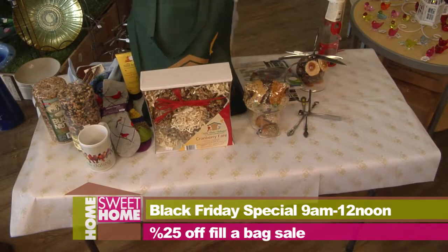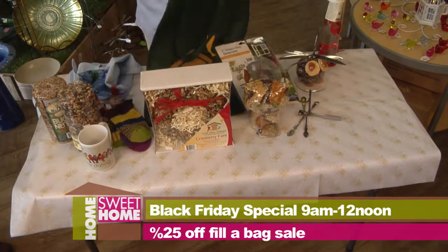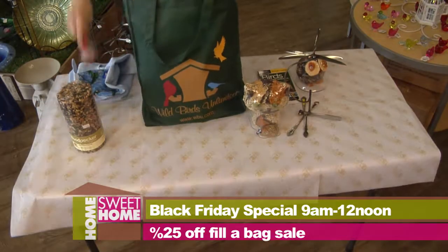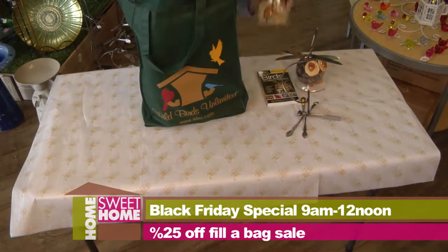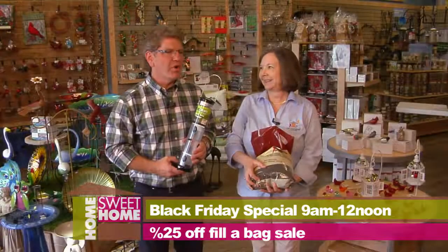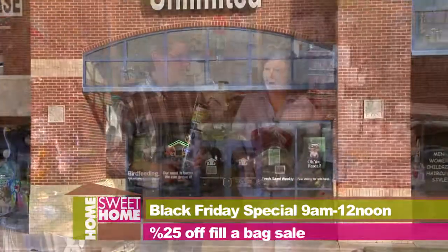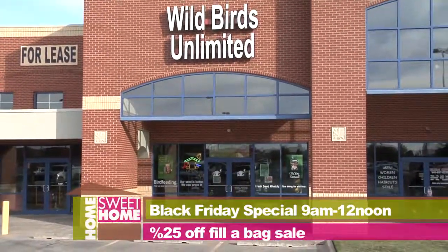And that sounds like a lot of fun, too. How much can we fit in this one bag? It would be kind of a challenge — what can we get for everyone for 25% off and fit in this one big bag at Wild Birds Unlimited? And you're right over there in Market Street Plaza. That's pretty easy to remember if you go to the grocery store very often — right next to Market Street at Kellen Fairway.